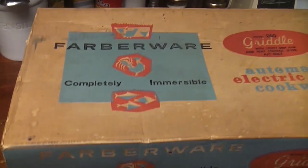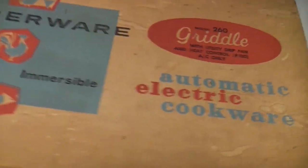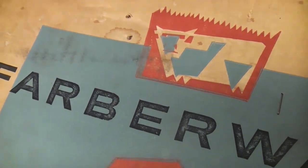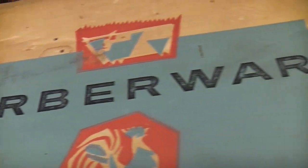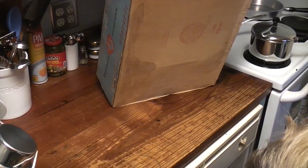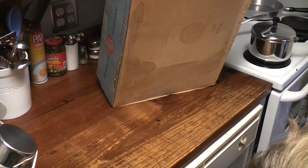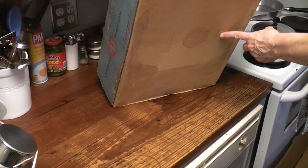In all the years I've been collecting Farberware, I've never seen a box like this. That's a cow, right? Chicken? Fish? Farberware. Automatic. SW Farber Inc. This box meets the construction requirements of the MMFC. 1169 — there's a date!